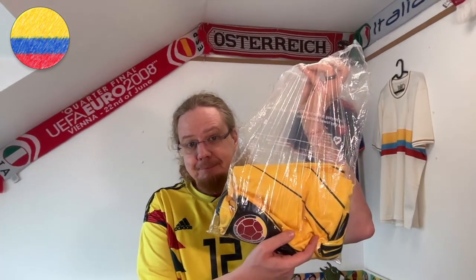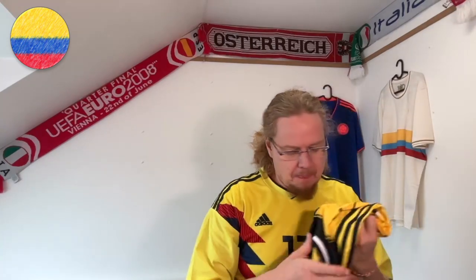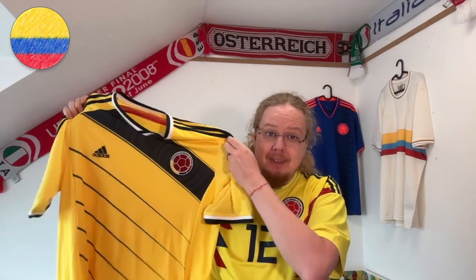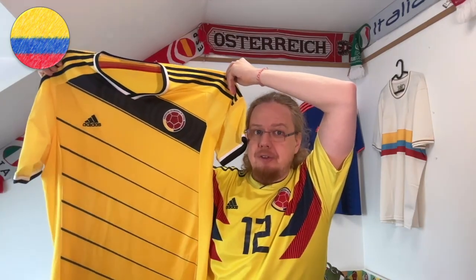So here we have it in a nice purple parcel — a yellow Columbia jersey! As I already pre-cut it... what do you think? It's the one from the 2014 World Cup — the one where James Rodriguez scored that beautiful goal against Uruguay. What a jersey!